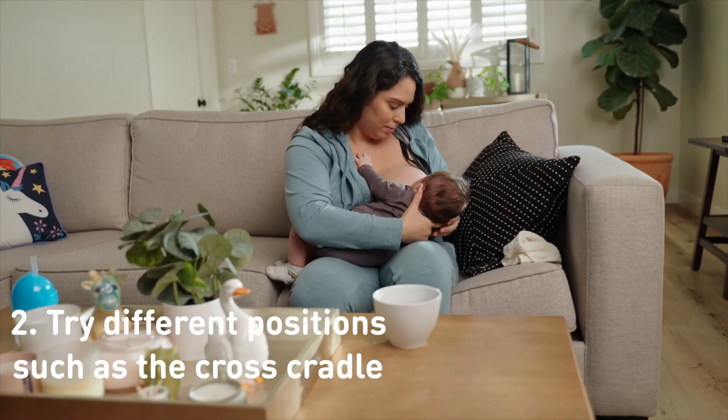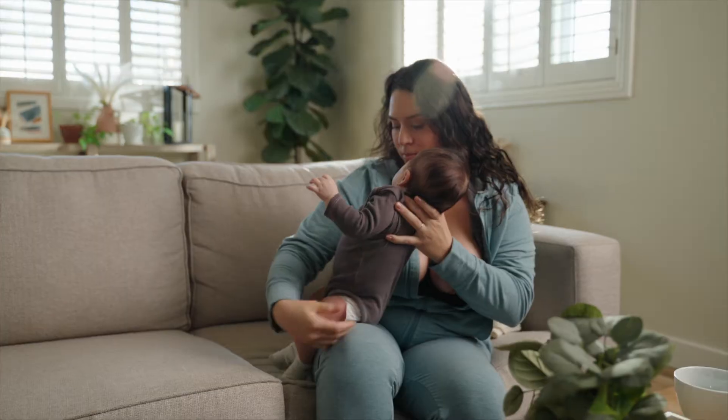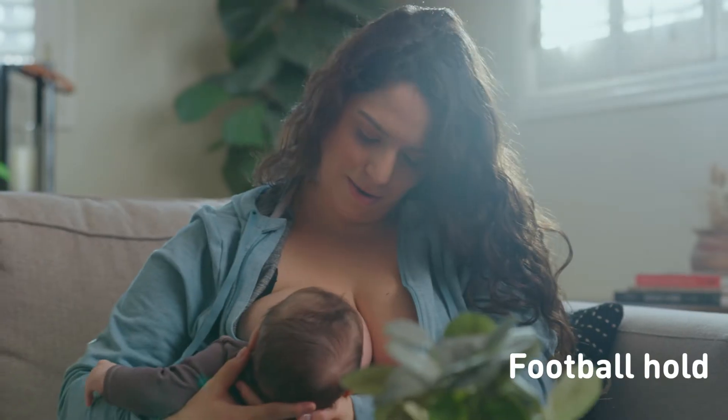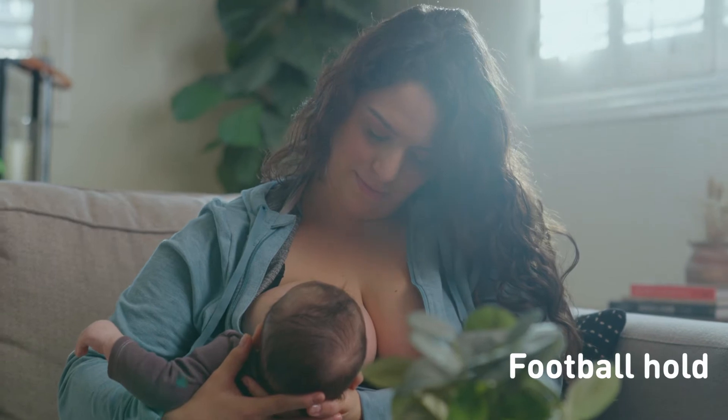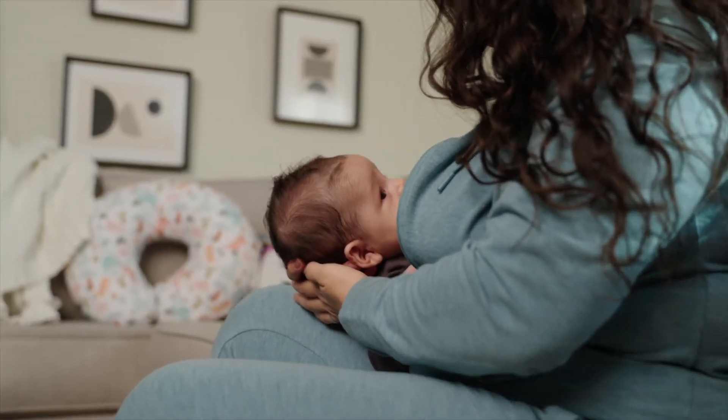You can try the cross cradle technique, where baby uses the opposite breast of your supporting arm, or the football hold, using the same arm for the same breast. This technique allows you to easily support your baby's head for deep latching, and might be more comfortable if you had a c-section delivery.